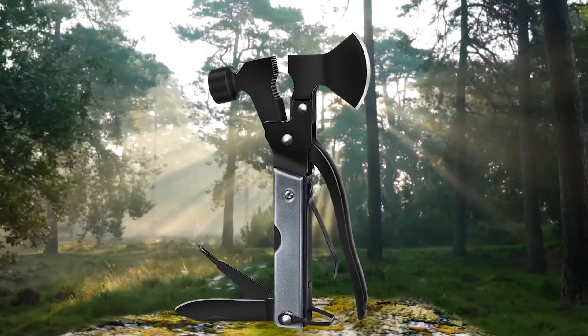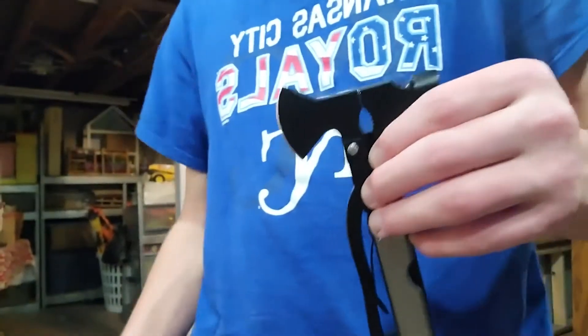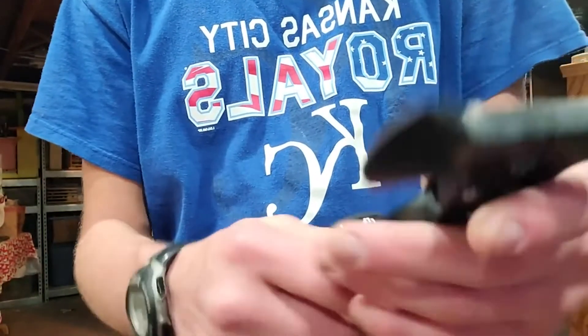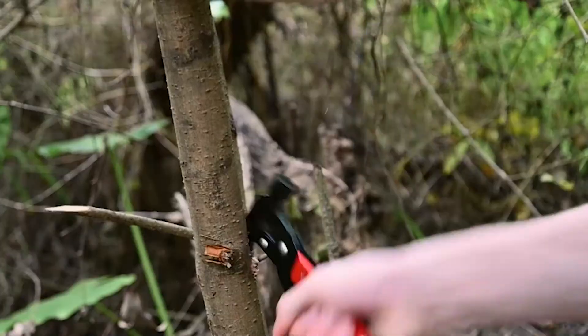Finding the best survival multi-tools can seem a little challenging at first. There are so many similarities between each of them that it's hard to tell them apart. Here we have made a video guide with the 10 best survival multi-tools out there for your convenience. Any one of these survival multi-tools will give you a memorable experience, so choose whichever one strikes your fancy.